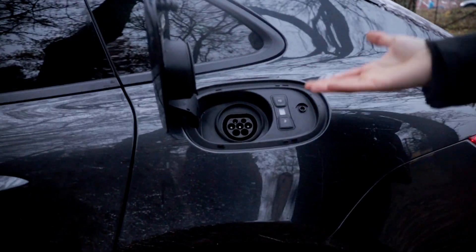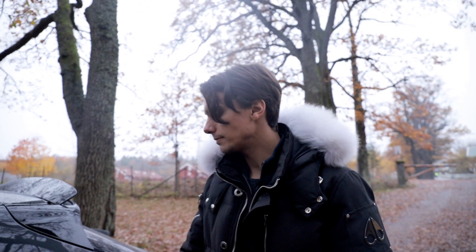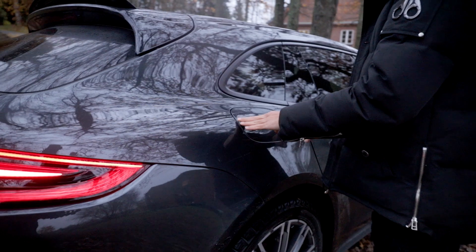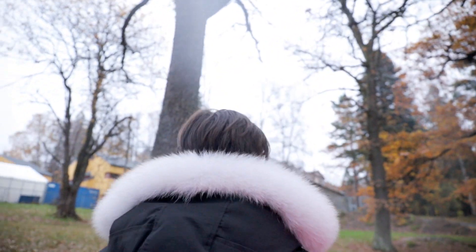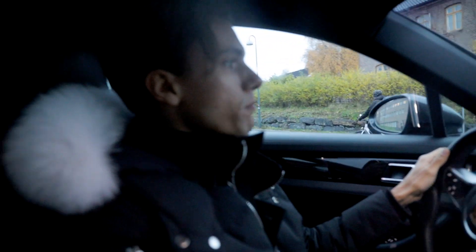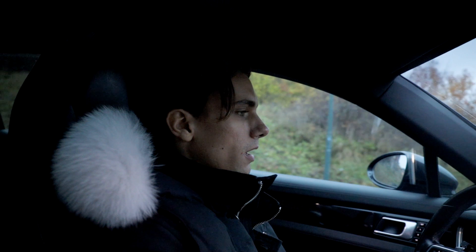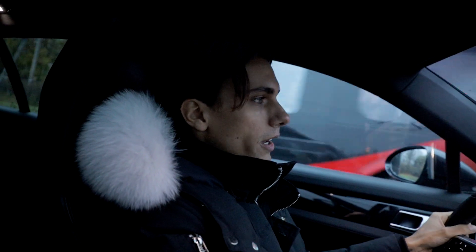On each side you have a fuel cap — on this side is obviously the charging port, which charges with a Type 2 charger. On the other side is the fuel filler, but I drive this car fully electric all the time, so I don't need to fill up the gas. I'm driving in E-Power mode — Porsche's fully electric driving mode — and in that mode I have approximately 50 kilometers of range.